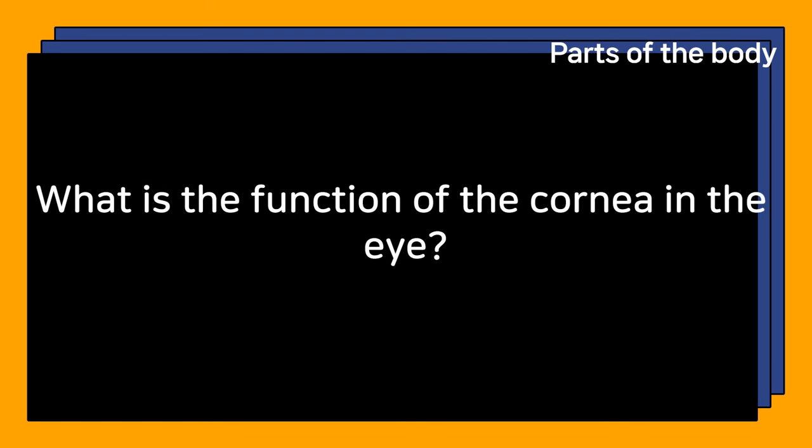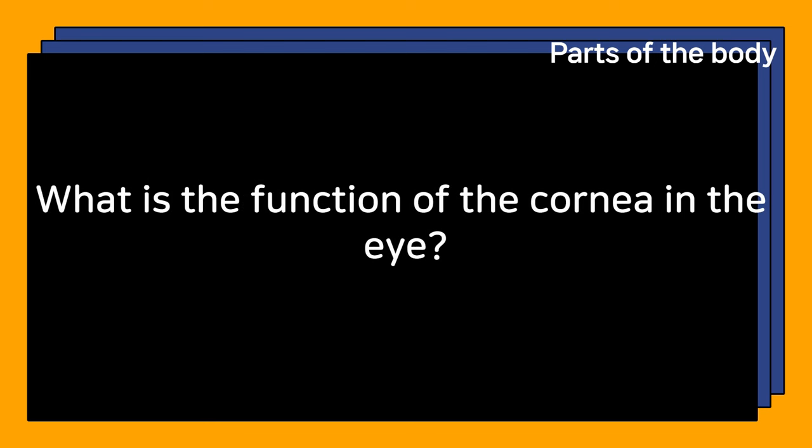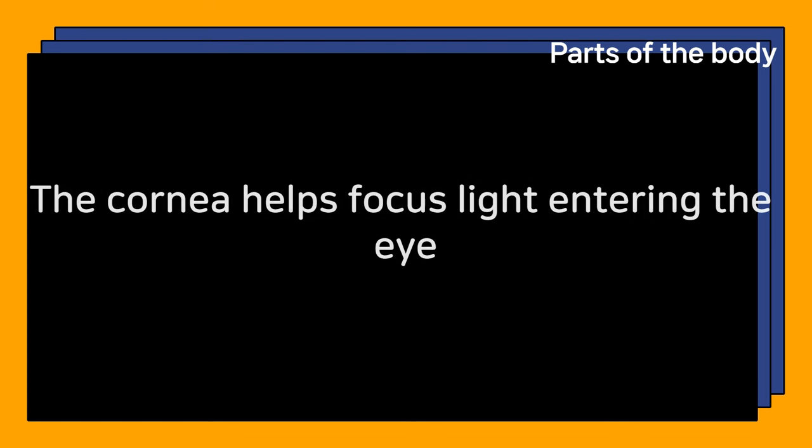What is the function of the cornea in the eye? The cornea helps focus light entering the eye.